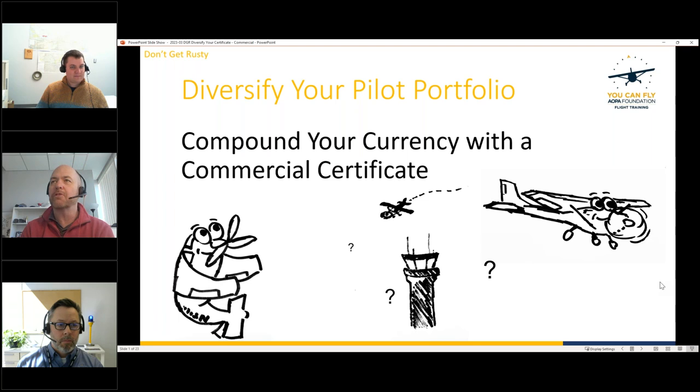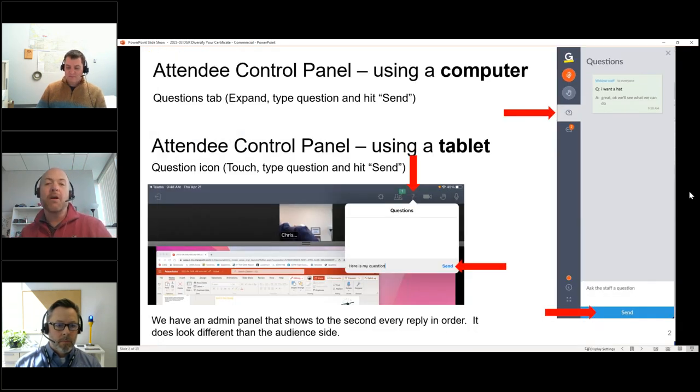Before we get started, let's go through some basic housekeeping. We want to make sure you can all interact. On your attendee control panel, if you're using a computer, look for the bubble icon with the question mark, type your question, and click the send button. If you're using an iPad or tablet, look for the question mark in the app, type your question, and hit send.